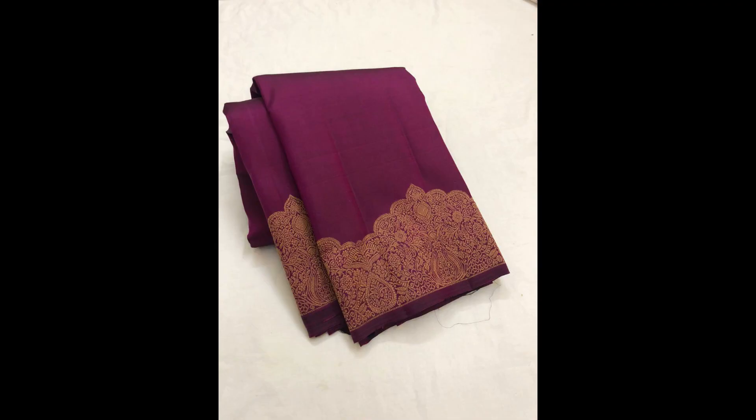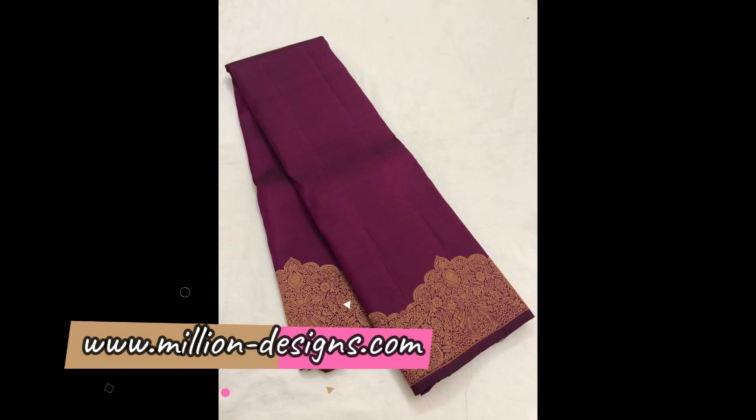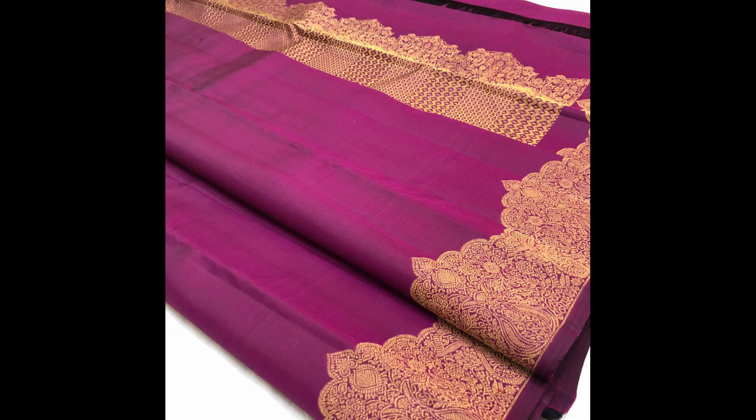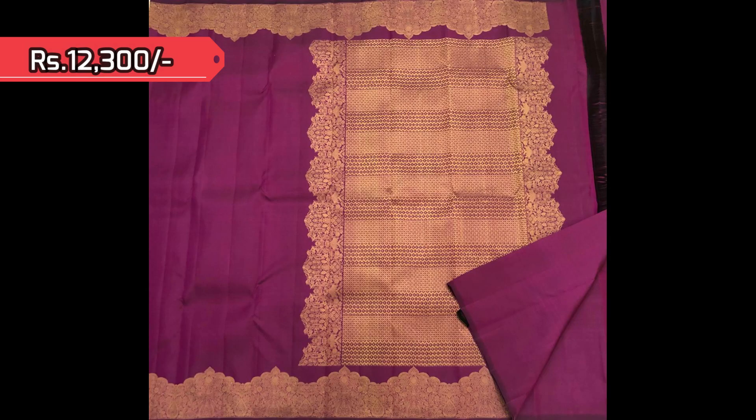Next is a dark violet Kanjivaram with turning borders — very intricate weaving with golden zari, as you can see in this closer view. This saree is priced at 12,300.